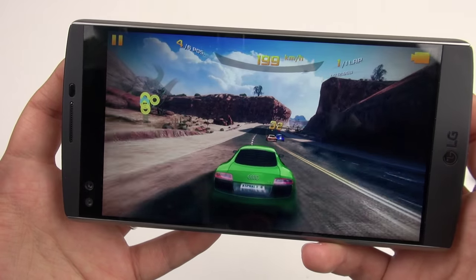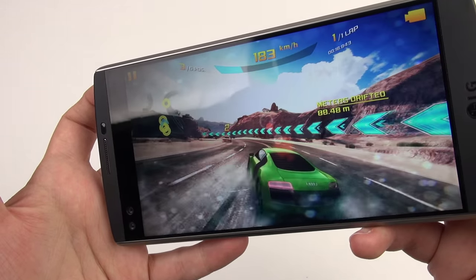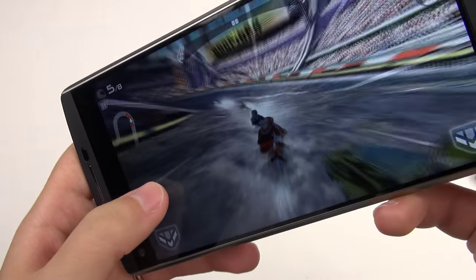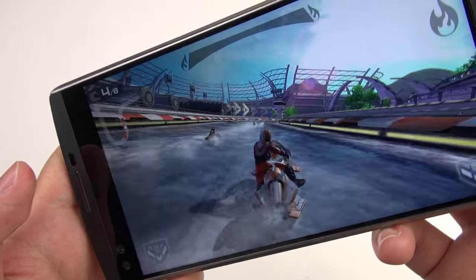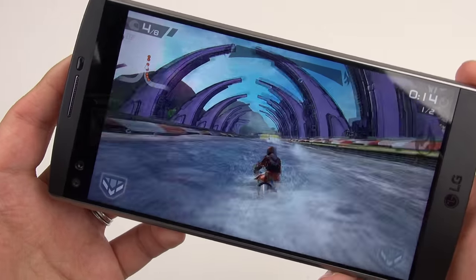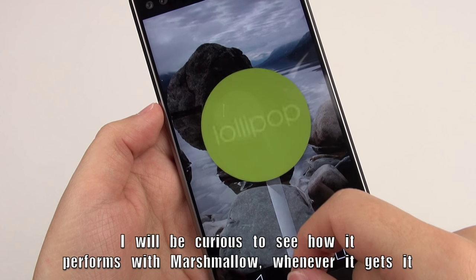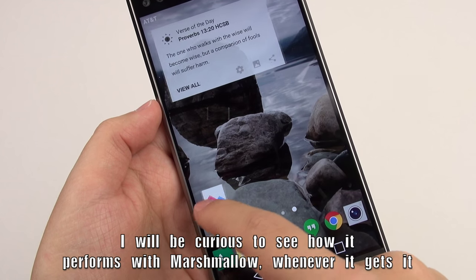Even though it doesn't score at the top for benchmarks, when I play games things look pretty smooth for the most part. With really graphic-intensive games you can see it struggles a little bit, as I've seen with other Snapdragon 808 devices — you're not getting the most buttery smooth frame rates at all times. But honestly, I'm not playing a lot of intensive games for that to matter to me. This is more of a multimedia phone rather than a top flagship SoC device, and the S808 is more than powerful enough to drive the pixels on the display for general use.